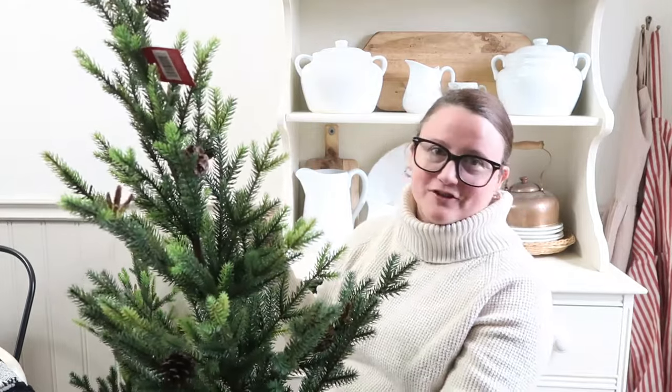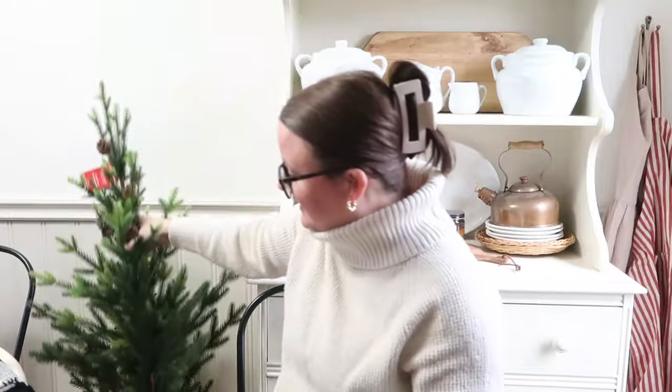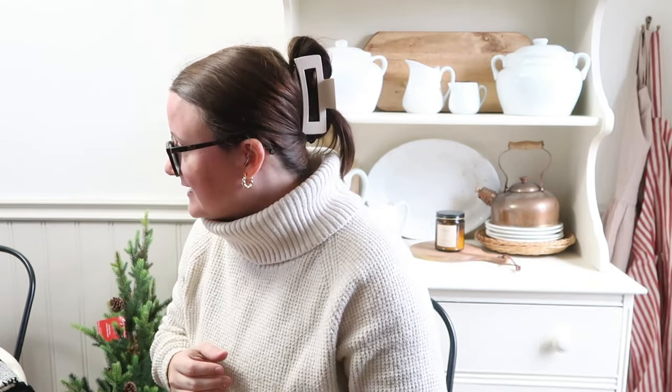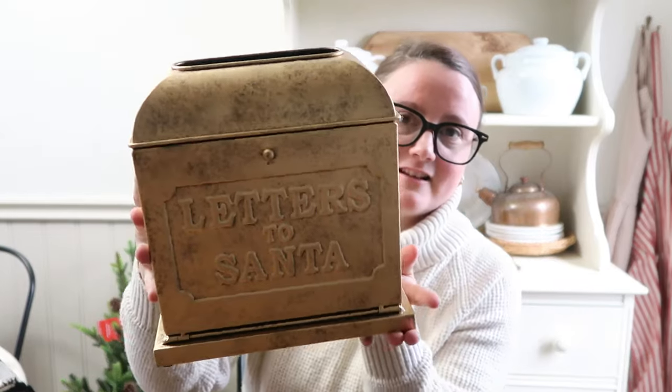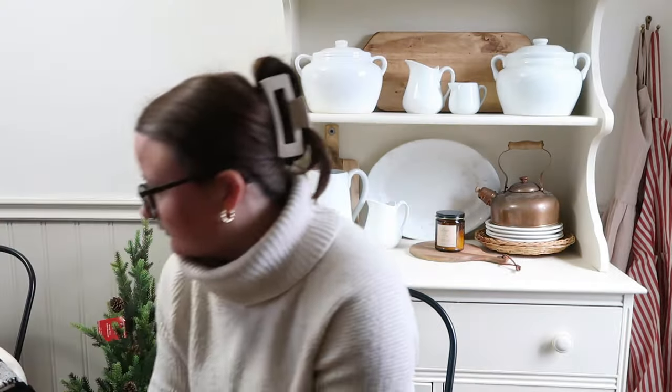Let me know in the comments what you'd like — wait for the wall and hutch video until after all the Christmas content, or get a bonus video. Also from Michael's: I got this Letters to Santa bronze-gold mailbox. I love decorating with brass items and this is meant to look like a brass mailbox. The kids can put their letters to Santa in there.